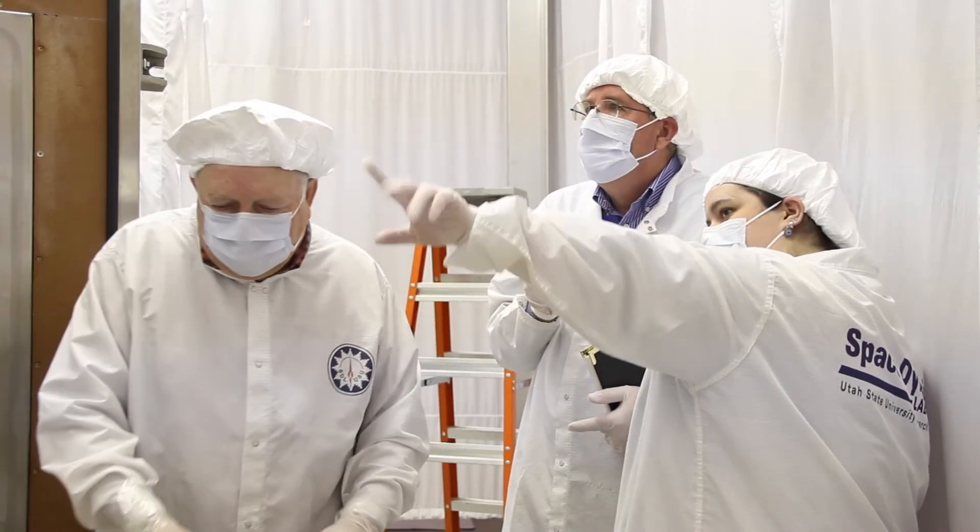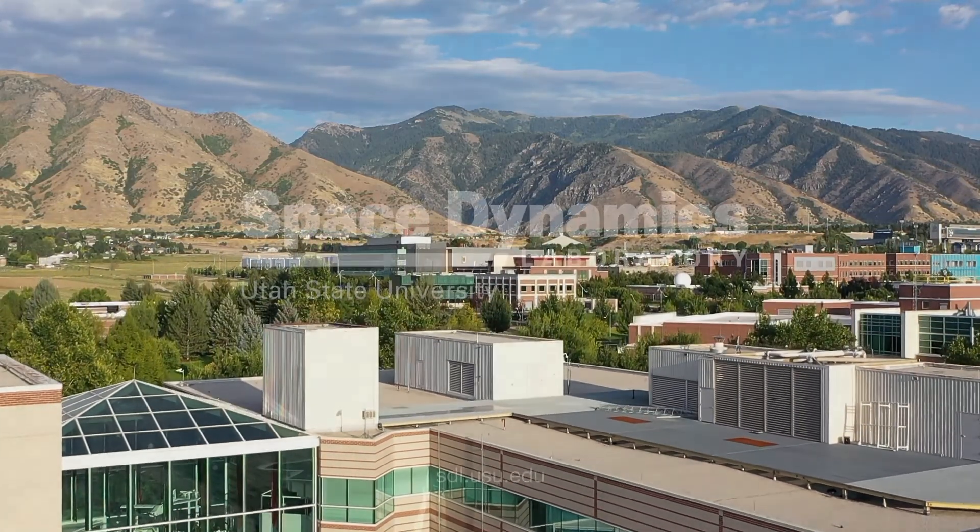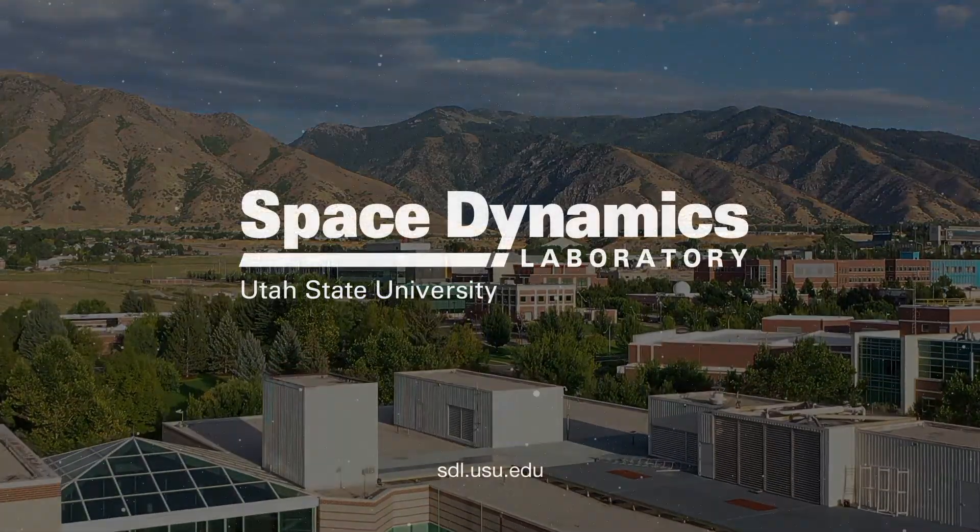SDL has the staff, experience, and facilities to provide powerful engineering solutions to ensure each mission is a success from conception to completion.